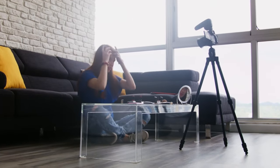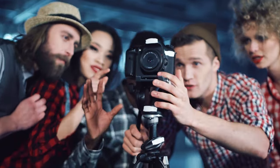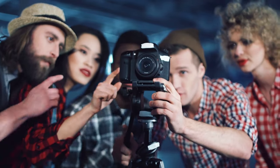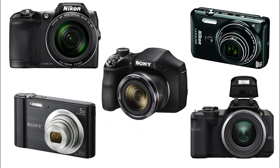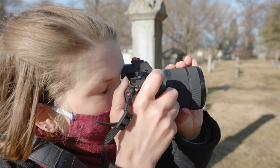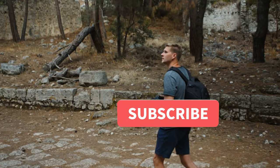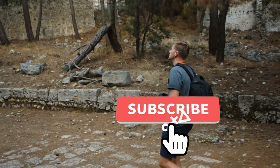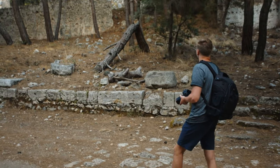Vlogging cameras are important equipment for making vlogs. Without a proper vlog camera, you might face many issues capturing beautiful moments. Let us know in the comments below which vlogging camera you're going to choose. Thanks for watching — if you liked this video and it helped you, please give it a like, and subscribe to the channel if you don't want to miss out on future videos. Hope to see you in the next video!